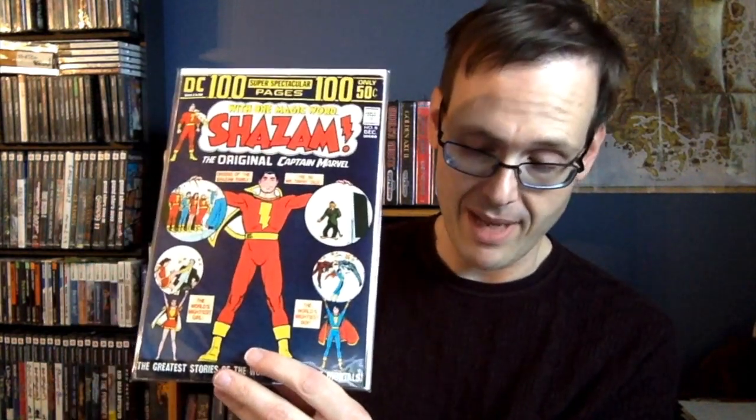We're starting off with something that's not very spectacular, but I saw it for cheap and I figured, let me get it. Shazam 28. I know there's people talking about this being the first true second appearance of Black Adam. I think that's a bit of a stretch, but for a dollar, I'm not going to pass it up.